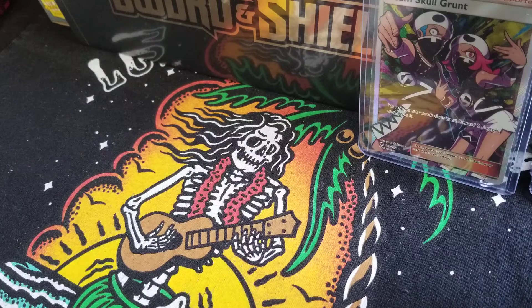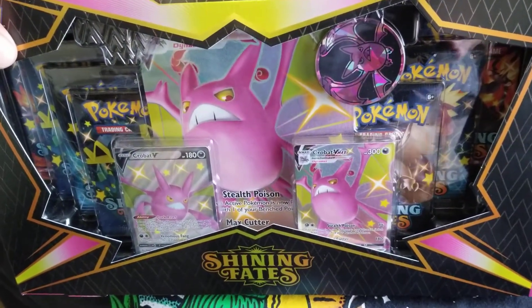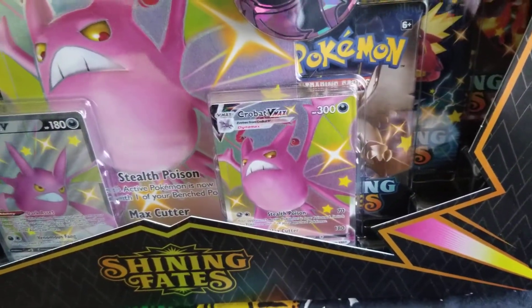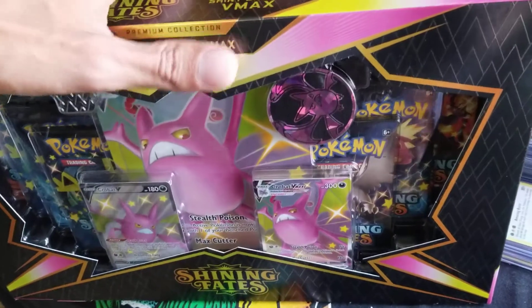Hello Scullies and good morning. Welcome to another episode of Early Bird Gets the Pokemon Cards. Today I did get lucky. It cost me some work but I was finally able to get some Shining Fates on product release day. This is a beautiful shiny Crobat V and the Crobat V Max with the jumbo card. This is going in my collection. I may be opening some of these if I'm able to get my hands on more.